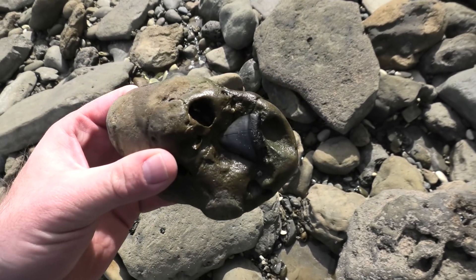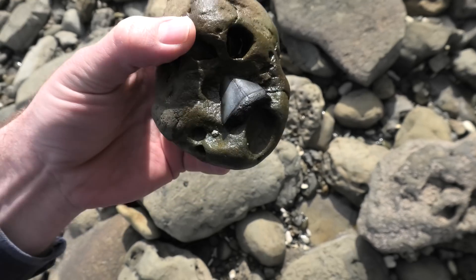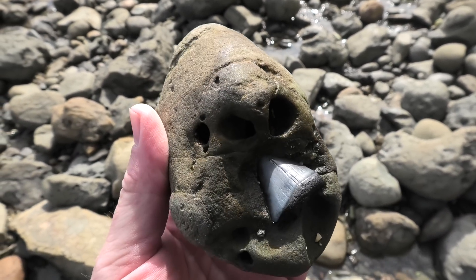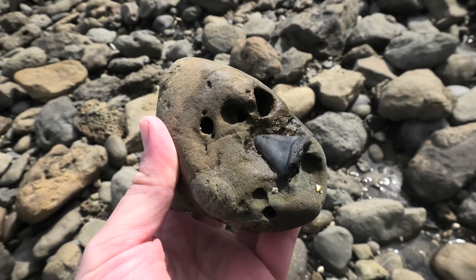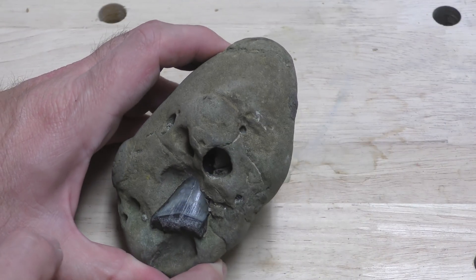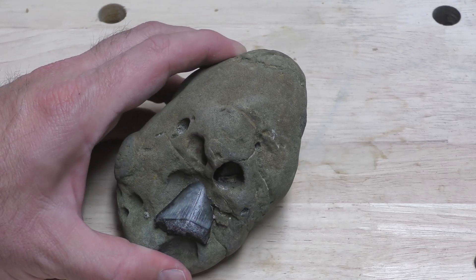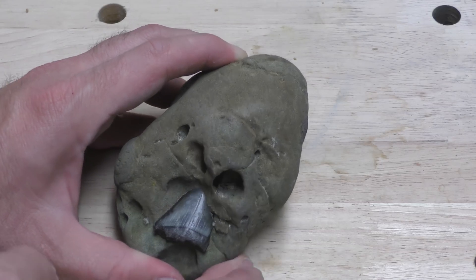Have a look at that. That is my biggest shark tooth. This is my biggest tooth by far. Look through there — you can see the tip of it actually there. That's so cool. I don't know the species yet; I'm going to have to clean it up a little bit to figure that out. But this is such a good tooth.